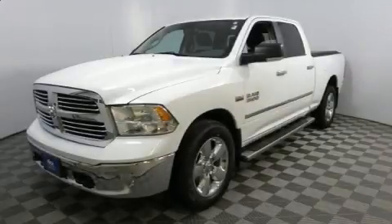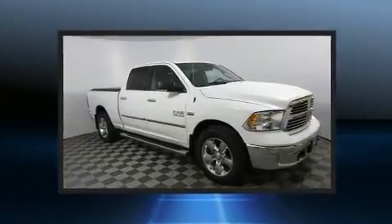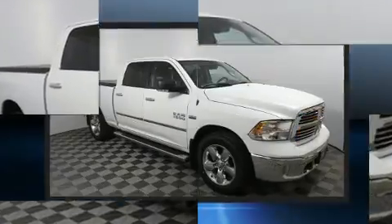Treat yourself to a test drive in the 2013 Ram 1500. With just over 45,000 miles on the odometer, you can be confident that this pre-owned vehicle will provide you reliable transportation.